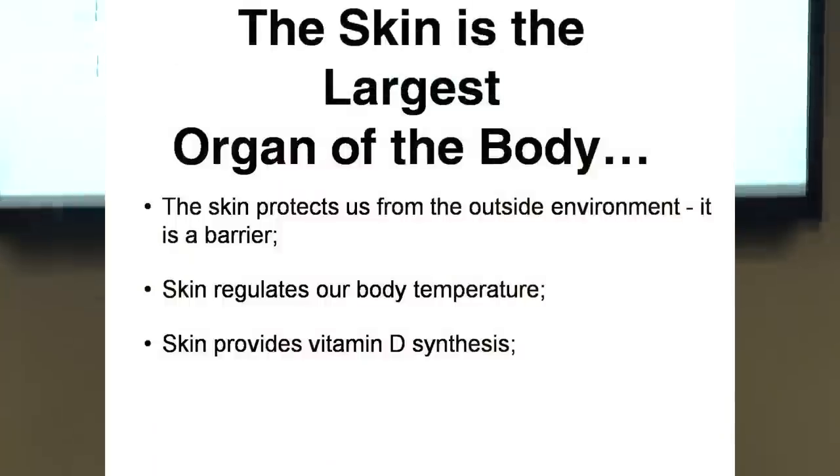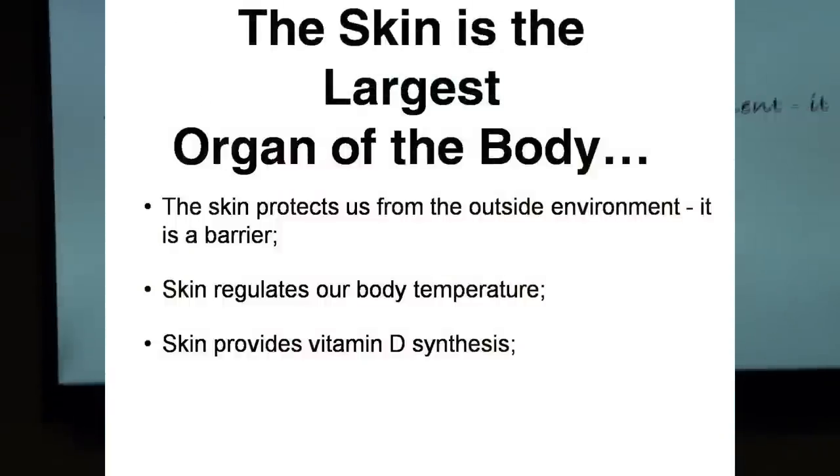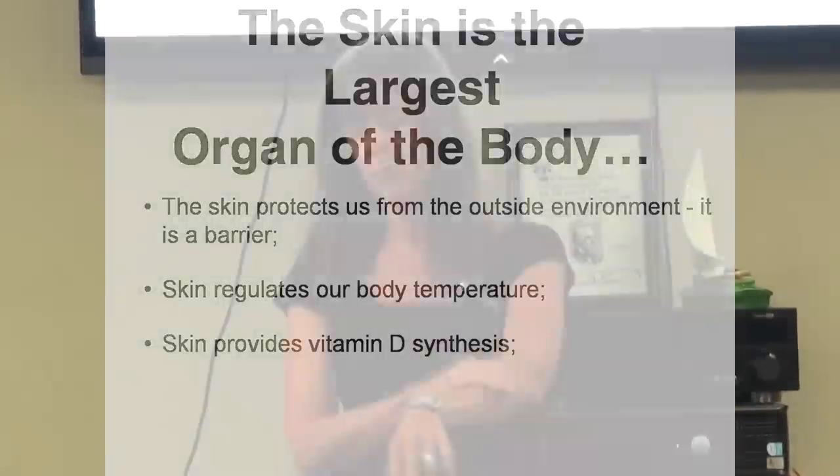The skin is also indicative of what's going on inside your body. If you want to maintain good healthy skin, you need to maintain good healthy organs. The skin protects us from the outside environment, keeps everything inside, and regulates our body temperature mostly through perspiration. It also provides synthesis for vitamin D. When you go out in the sun, you want to make sure you don't have sunscreen on because that blocks the vitamin D synthesis.